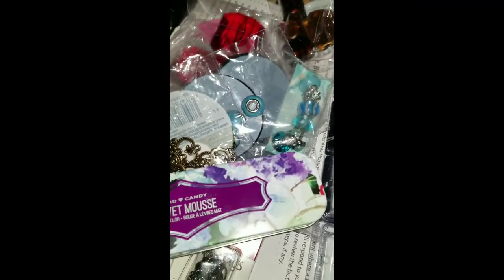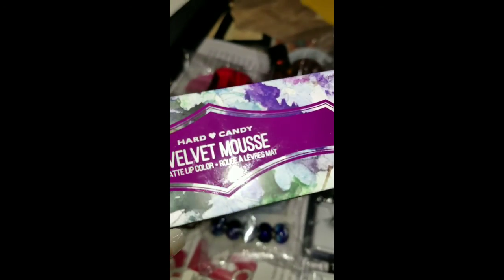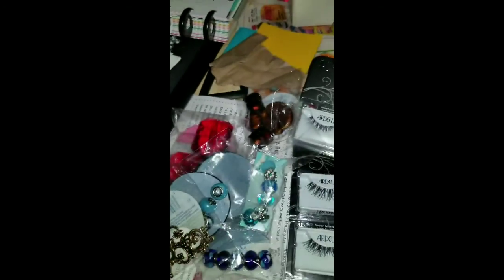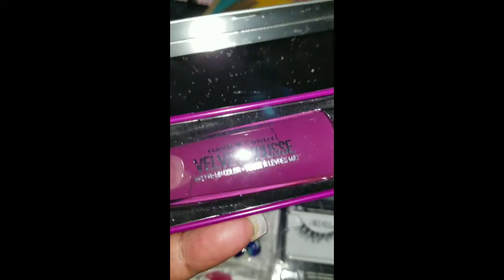Then I treated myself to Heart Candy's Velvet Mousse, which is a matte lip color. This is in the shade 1078, which is Wisteria. She's a cherry color with a little purple but it's supposed to be velvet, so I'm going to try that out.